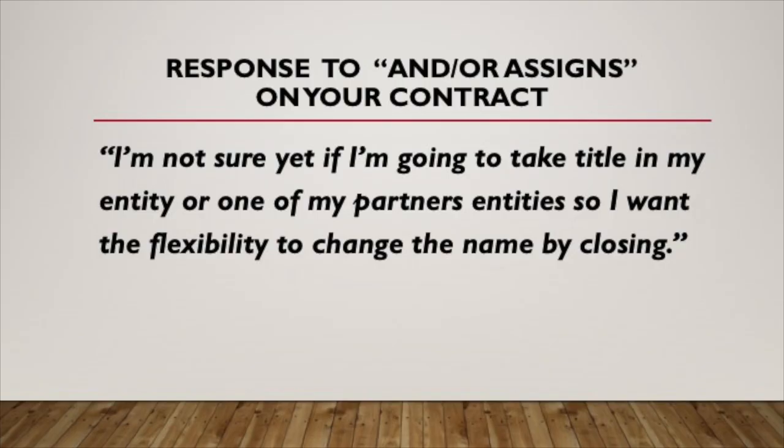If an agent or seller questions it, my response is: 'I'm not sure yet if I'm going to take title in my entity or one of my partner's entities, so I want the flexibility to change the name by closing date.' And of course, 'partners' is referring to my cash buyers. I also did a video where I break down in detail why I don't usually disclose to agents and sellers that my intent is to wholesale the deal.